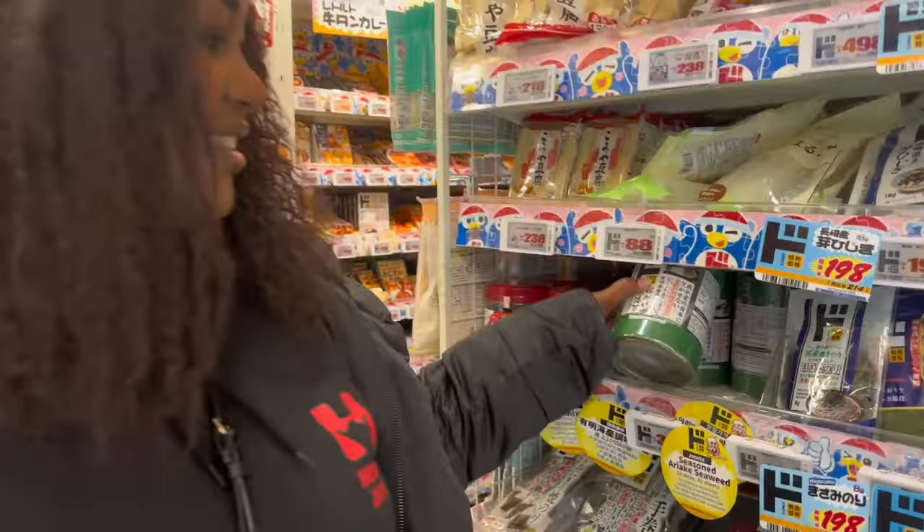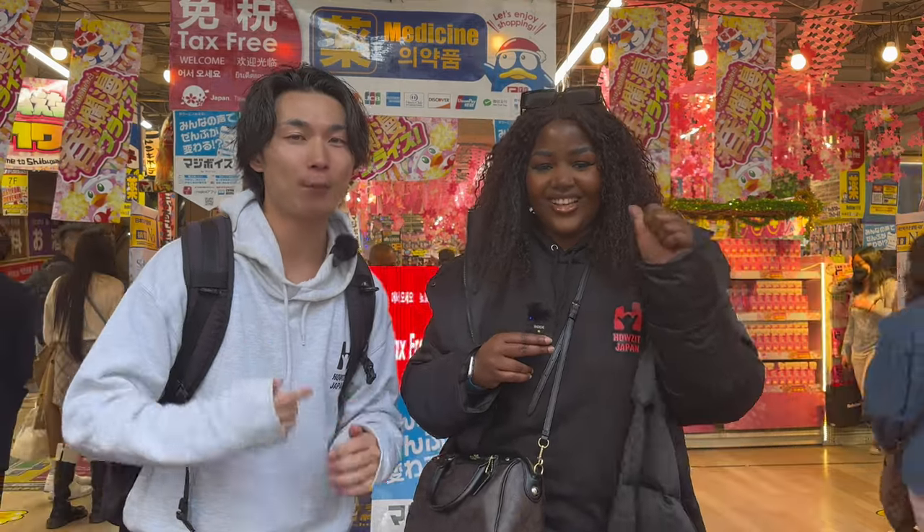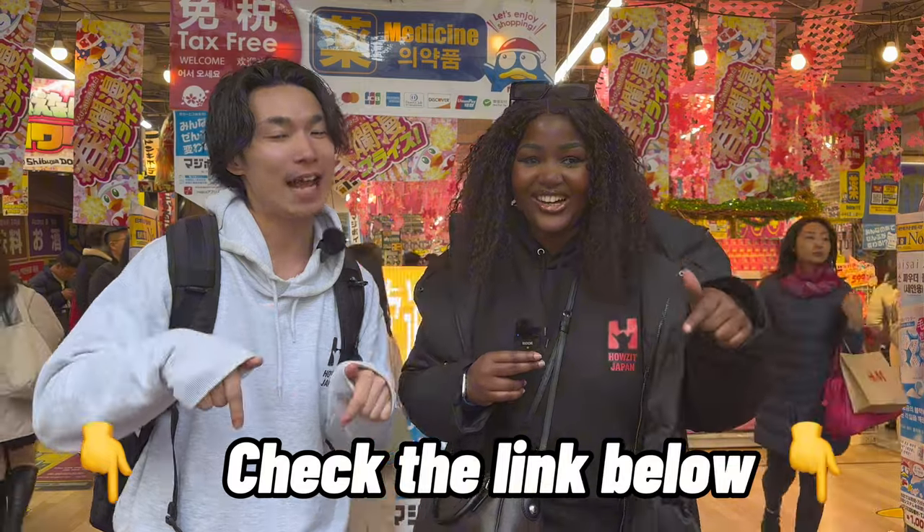They have so many things and so many of the same items, so you need to know what you want to buy so that you don't waste so much time in this store. We are tour guides and we have so many variety of tours. If you want to book our tours, all the links will be below. Let's go!